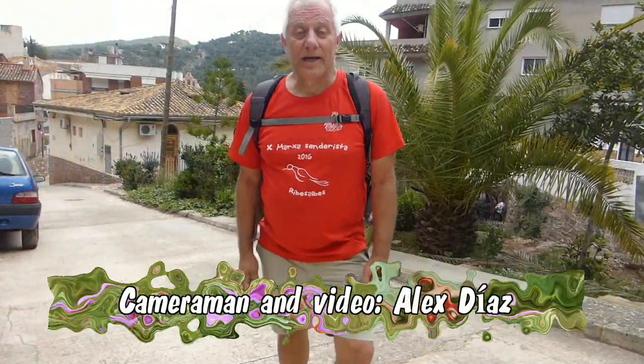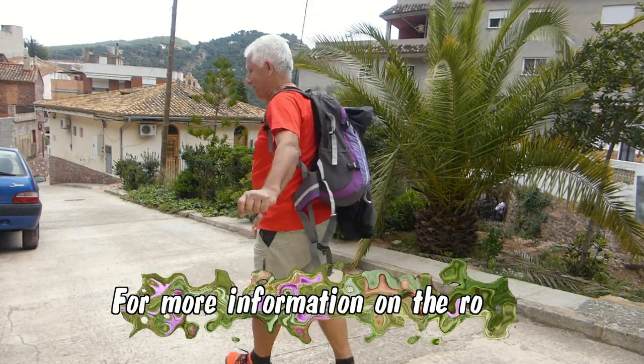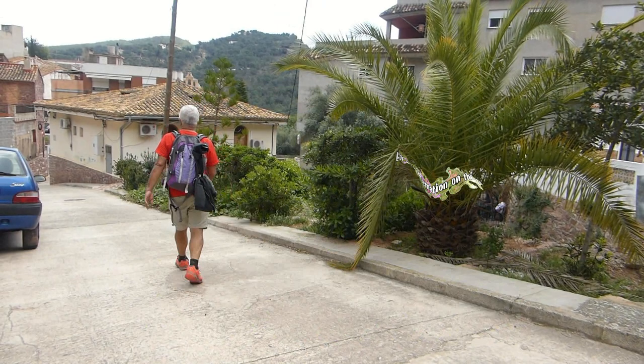We are back in Sigart, back to where we started from. I hope you like this loop trail we've been on together, and enjoy this documentary too. Hope to see you on our next Casia Aventurilla. Bye for now!